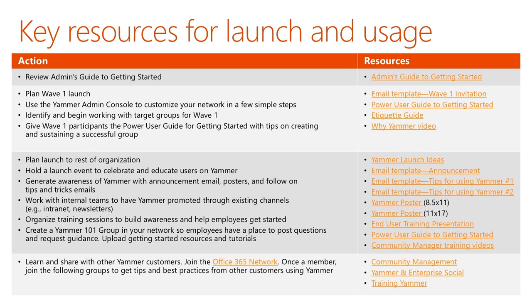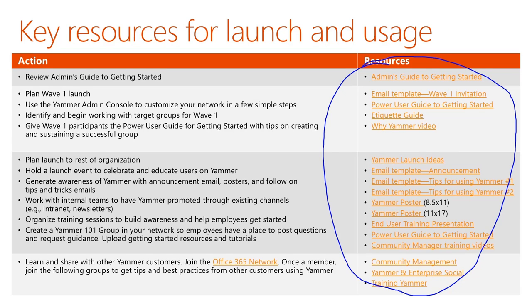In these next two slides, we've pulled together all of the resources and assets that can help you as you go from thinking about rolling out Yammer to actually rolling out Yammer. At the end of this presentation, you can download this and all of these links are active and you can click them and use them when you're ready.